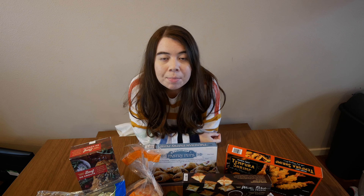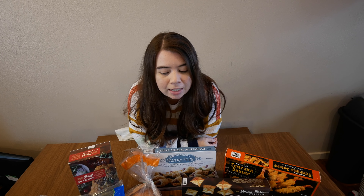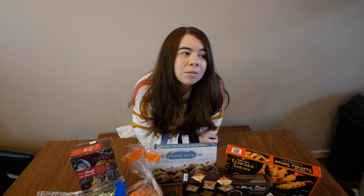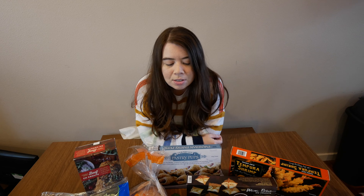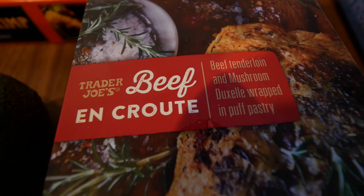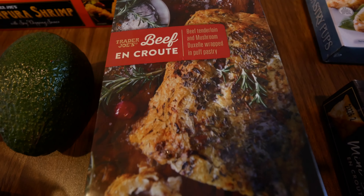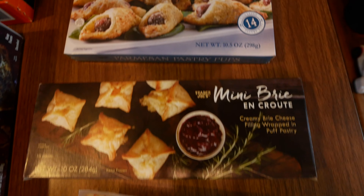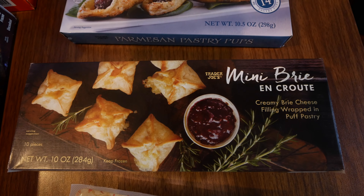We are back from Trader Joe's and this is actually a pretty small haul that we got because we don't need that much food this week — we still have some stuff left over from last week. These are some of the things we got, mostly frozen things because they'll last a while in our fridge. They're easy, and we also got some snacks. We love getting their appetizers.